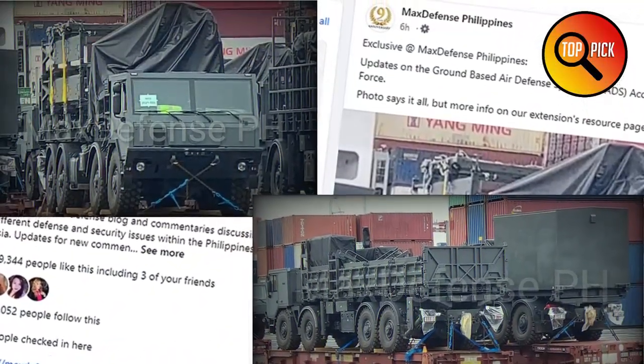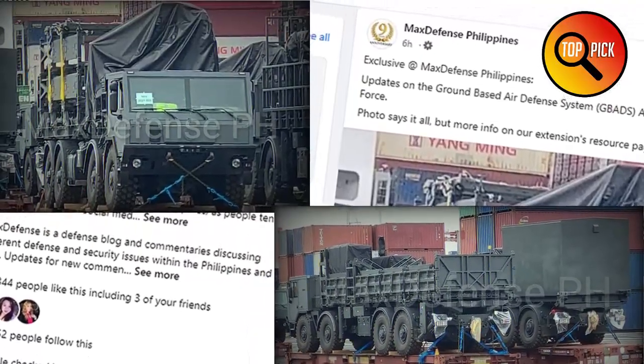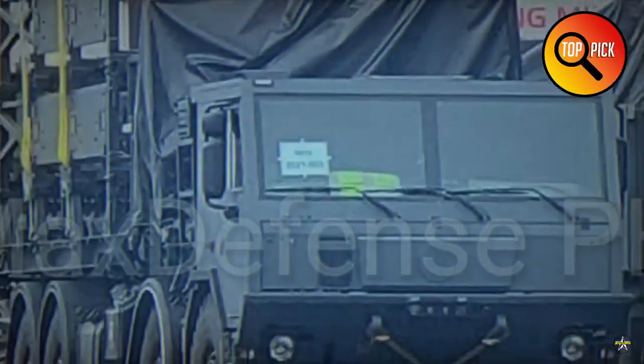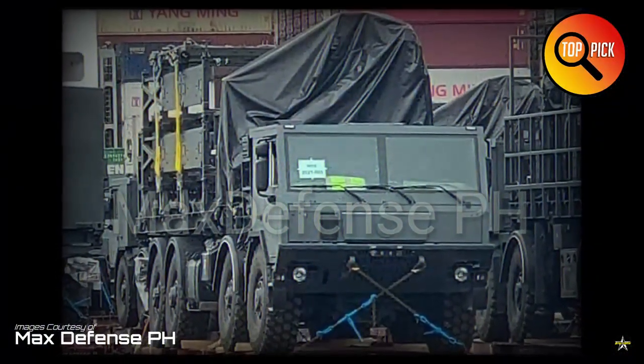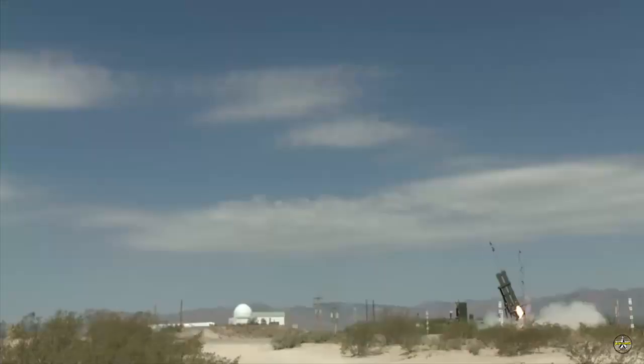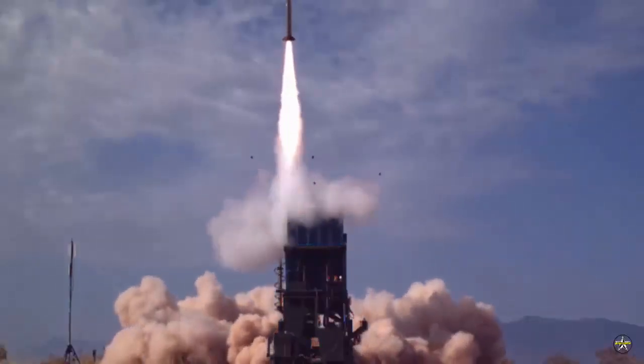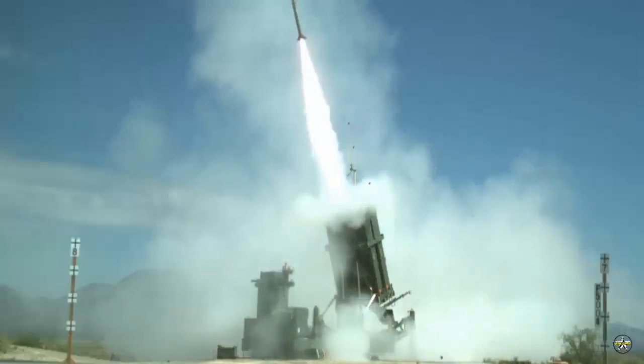The first battery of the Rafael IAI Spider Air Defense System for the Philippine Air Force, mounted on a Tatra 815 8x8 truck, has been delivered ahead of schedule, Max Montero tweeted on September 27th. Earlier, the PAF announced on 5 July 2022 that two of the three Spider Air Defense Missile Systems would be delivered in the last quarter of 2022.